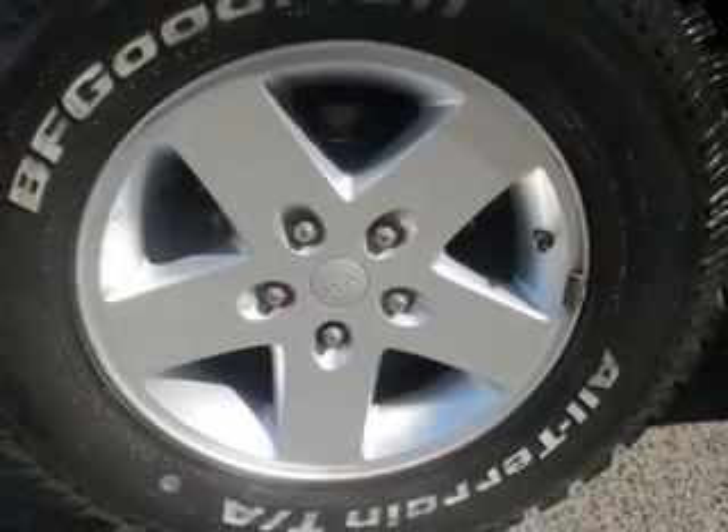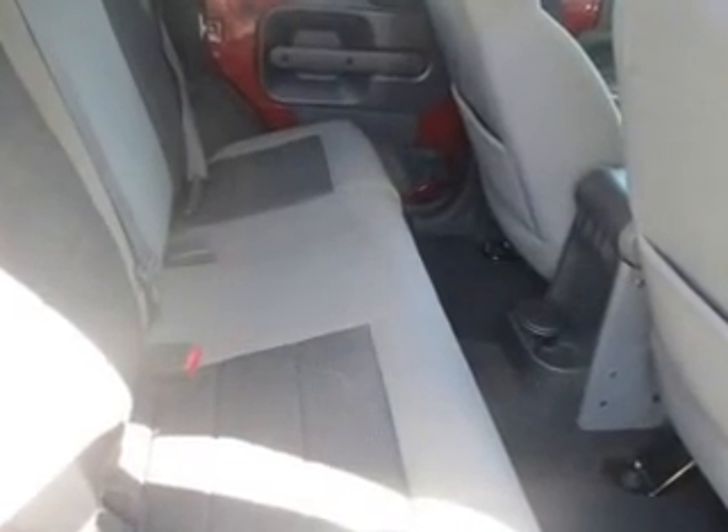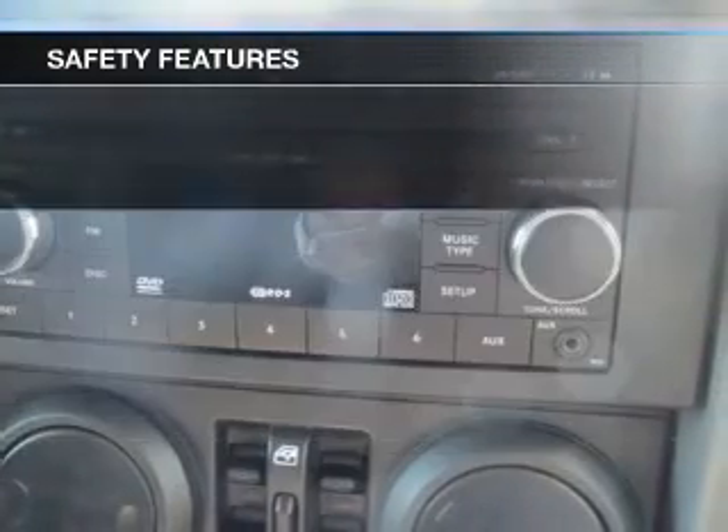The premium wheels add a stylish touch. Anti-lock brakes help to bring your vehicle to a safe stop. Safety is often a big concern, and if it is important to you, know this car comes equipped with the right safety equipment.